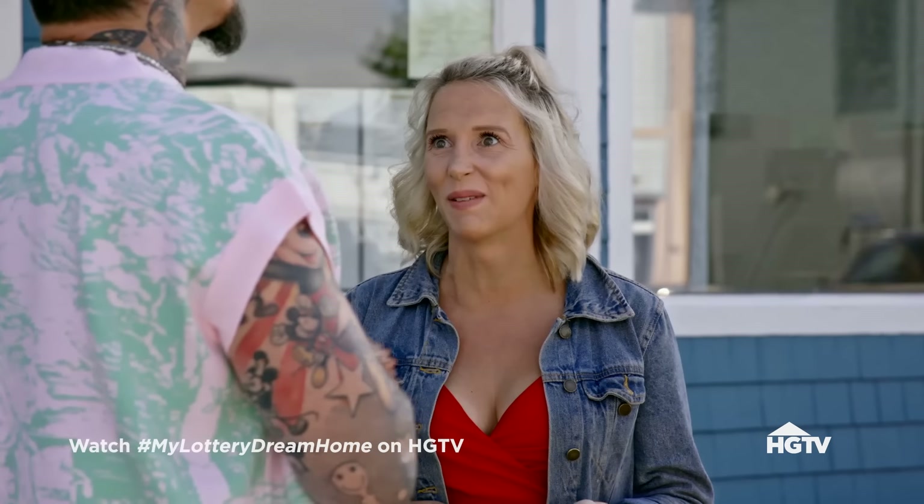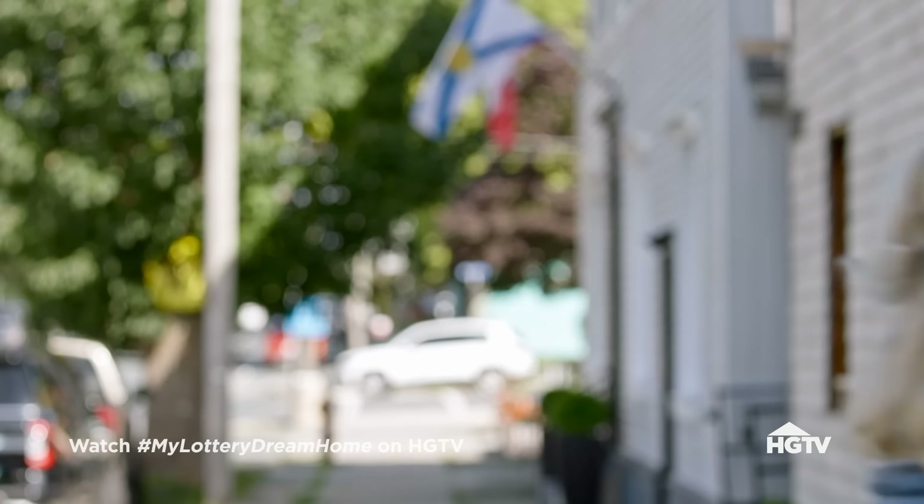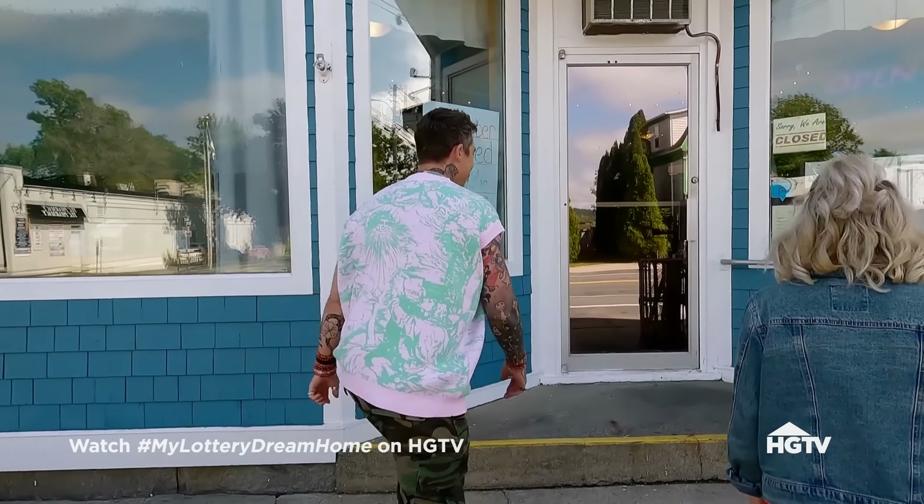You grew up here? Yeah, I grew up here. This is so cute. It felt like this is crazy. Should we go and talk about your fabulous story? Yes. The both of you, so cute.